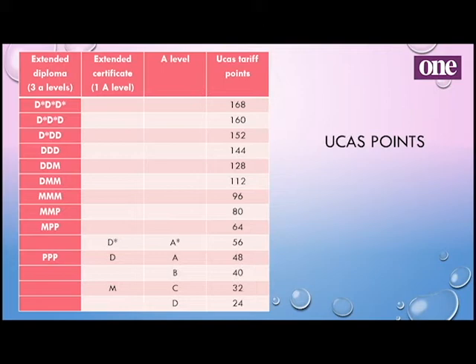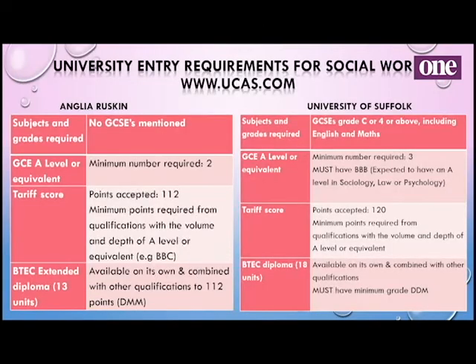For the extended diploma, you multiply how many A's or B's you've got and it produces an end result. Each university sets its own entry criteria. Everything you get is equatable to tariff points on the right. As a guideline: if you wanted to study social work at Anglia Ruskin, they're asking for at least two A levels — the points they want is 112 — so you'd need at least two A's, or B, B, C in your A levels.